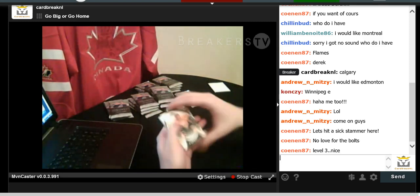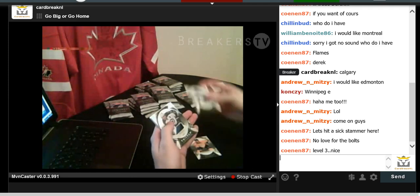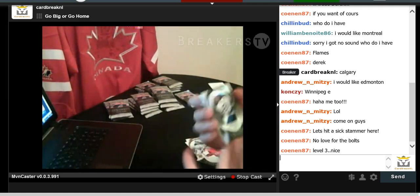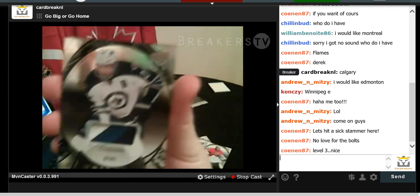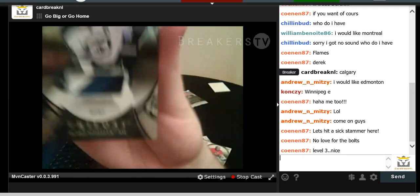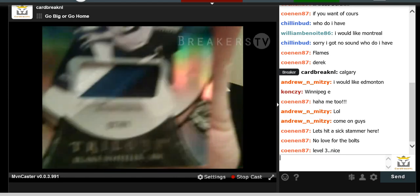Shea Weber base card, Carey Lettinen, Cam Ward, and a Blake Wheeler patch numbered to 61 for the amount of points in his 2014-2015 season — that's a really nice patch, number 7 of 61. Going out to the Winnipeg Jets.